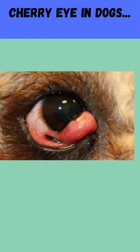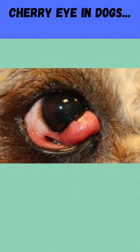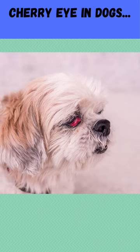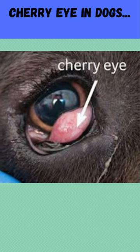Cherry eye in dogs — what is it? In some dog breeds, cherry eye is a frequent genetic trait, and in rare circumstances it can even affect cats. Unlike humans, they have three eyelids instead of two, and the issue arises when the third eyelid's tear gland swells and turns red, partially concealing the eye.